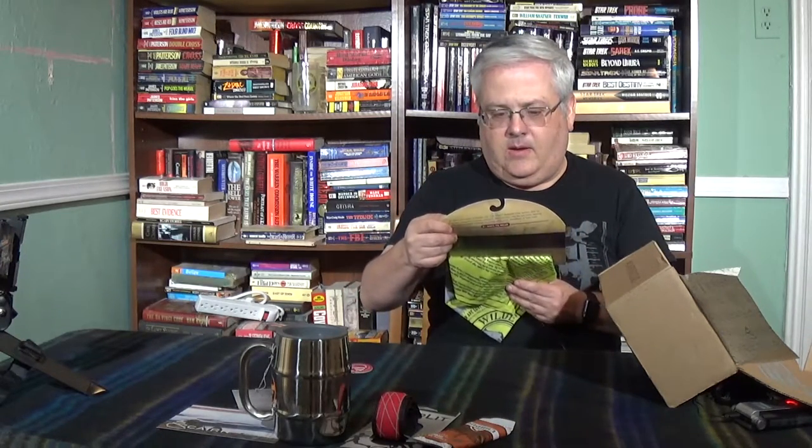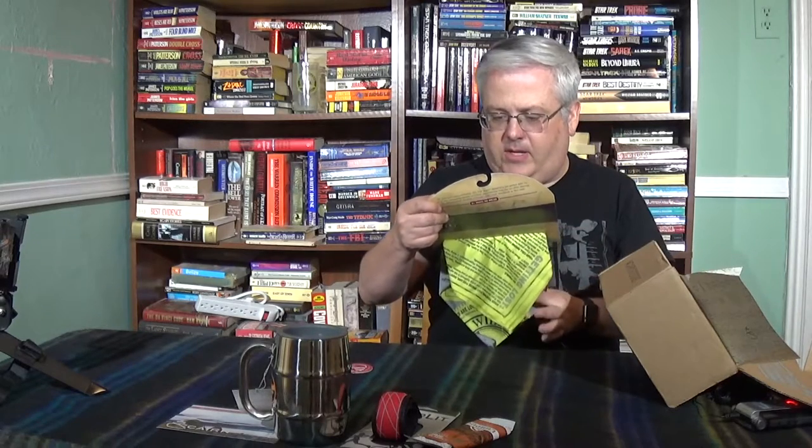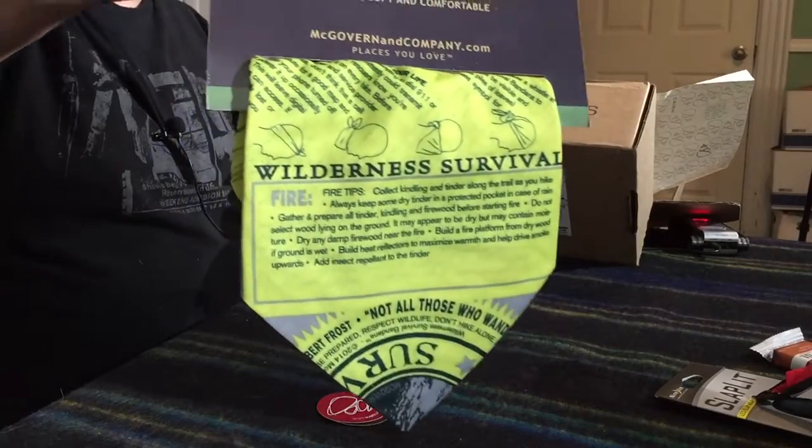Last but not least, we have a Trail Smart micro fiber UV bandana — high performance gear, moisture wicking, quick dry, stretchy, soft and comfortable, by mcgovernandcompany.com. It also has first aid directions on it. I actually like that quite a bit too.